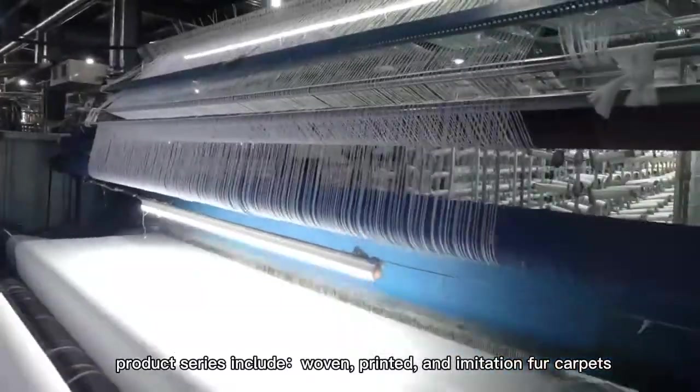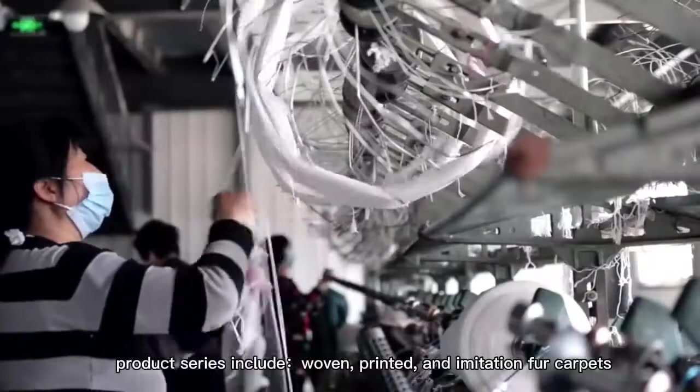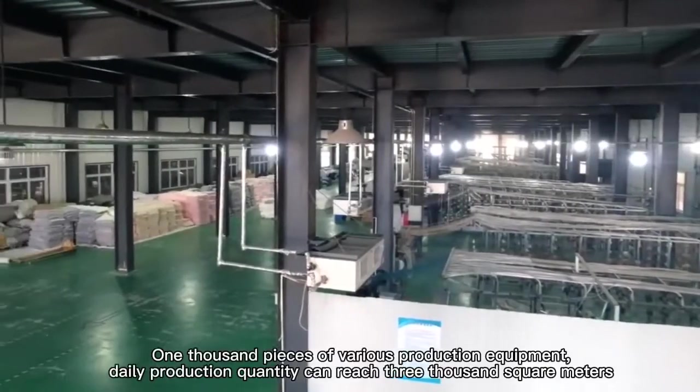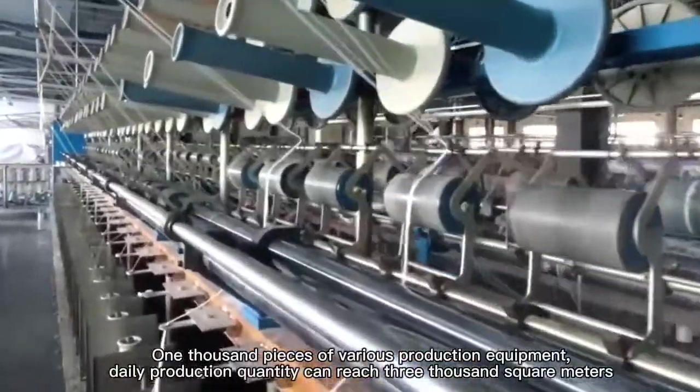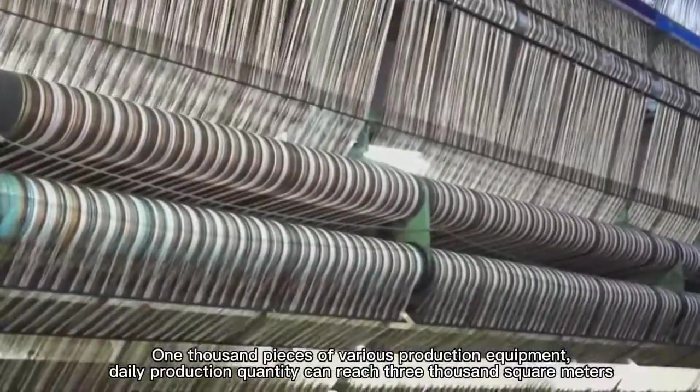Product series include woven, printed, and imitation carpets. We have 1,000 pieces of various production equipment, and daily production quantity can reach 3,000 square meters.